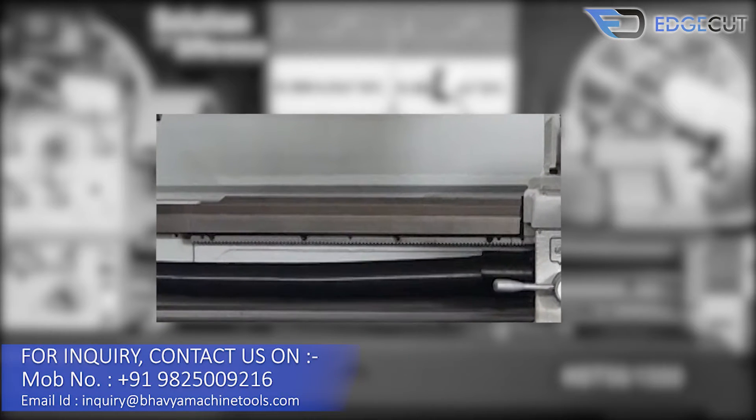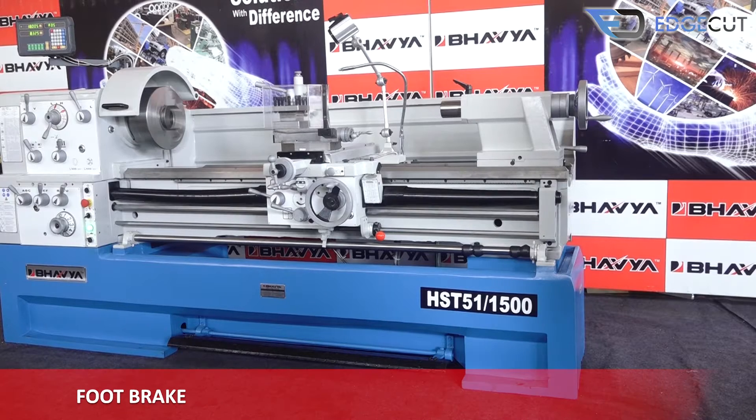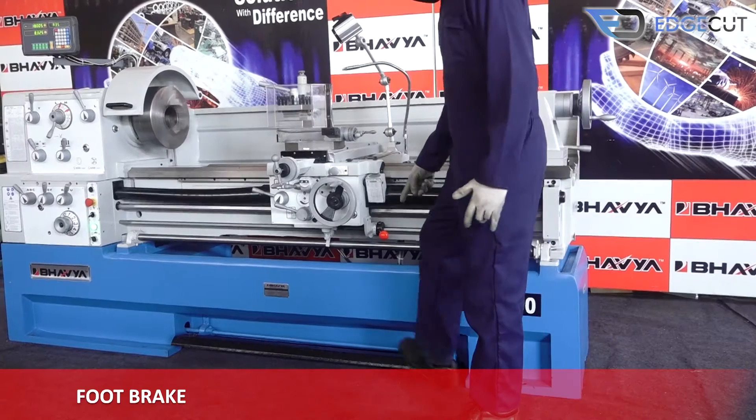Our machine has an induction-hardened bed for high performance, and there is also a guard to protect the lead screw. The machine features a foot brake for emergency stops required during operations.